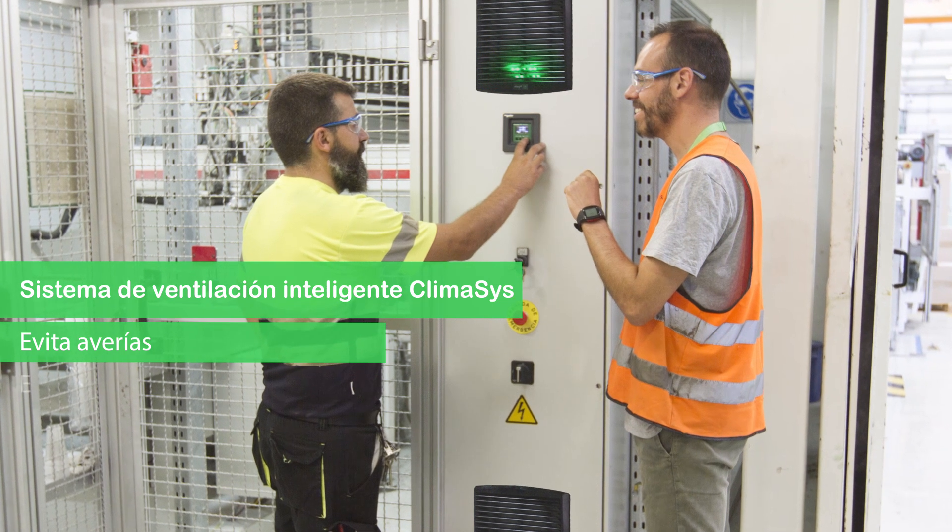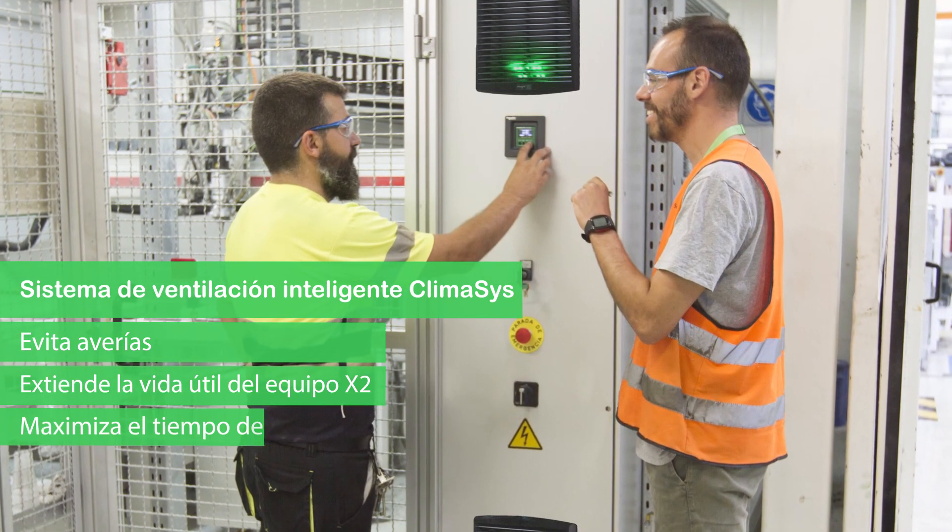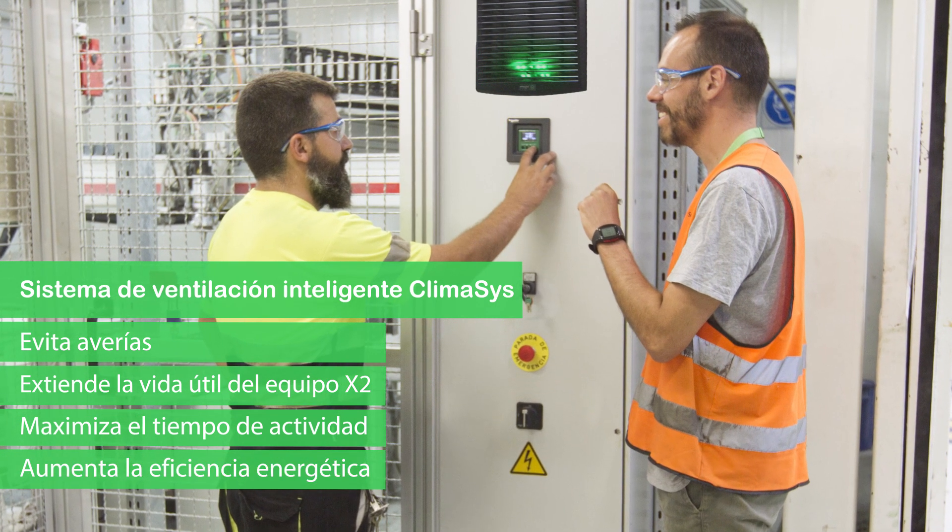Avoid equipment breakdowns and damage. Double equipment lifespan. Maintain uptime. And improve energy efficiency.